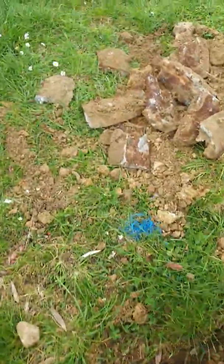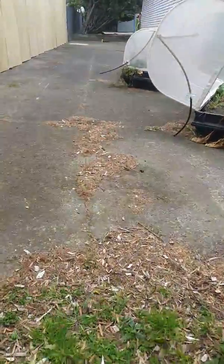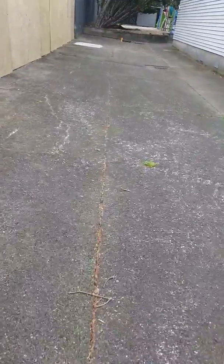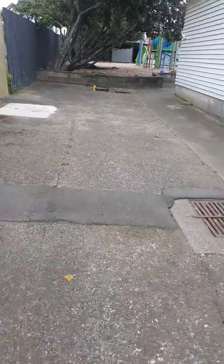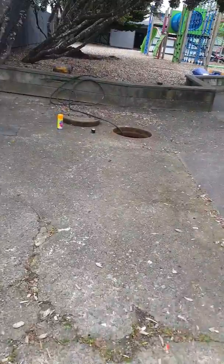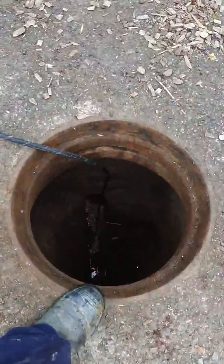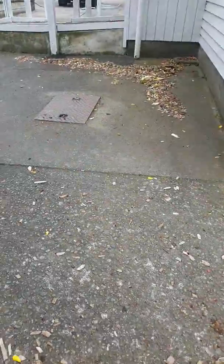We'll pull that out as we come up. Here we are at the other manhole — we've gone down through here all the way down to the other end. As you can see, this line up here has already been camera'd previously.